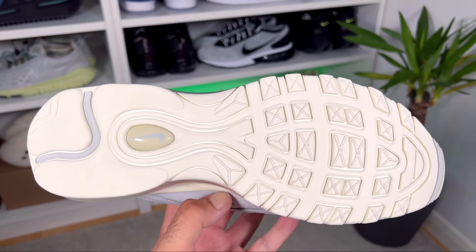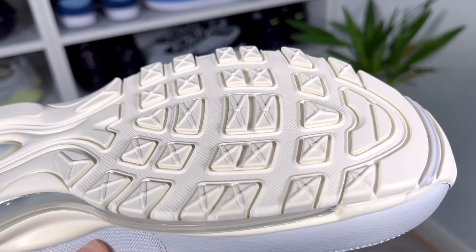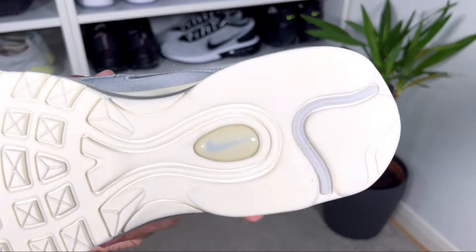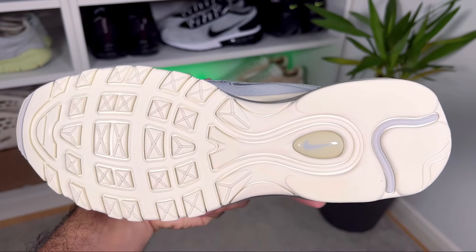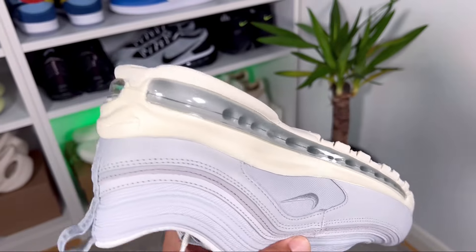Finishing with the cream rubber outsole, it has your standard traction pattern — nothing changed here. This one is actually looking quite nice. At the heel section we also have the Nike air bubble, which is something typical for this range.